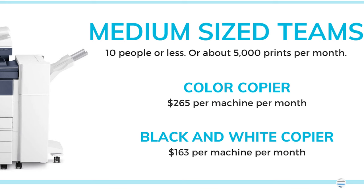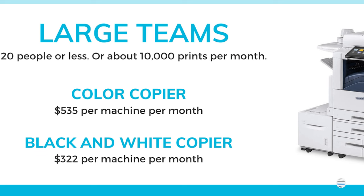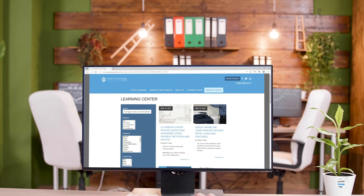A large work group with 20 employees and volume around 10,000 impressions or copies per month: a color copier would be around $500, and black and white around $300. These are base costs of machines. You're likely wanting to add additional features or storage, and regardless of whether you purchase or lease, you will want to include a maintenance plan. To help you understand your total cost of ownership, we have an article in our Learning Center that breaks down and provides more information.